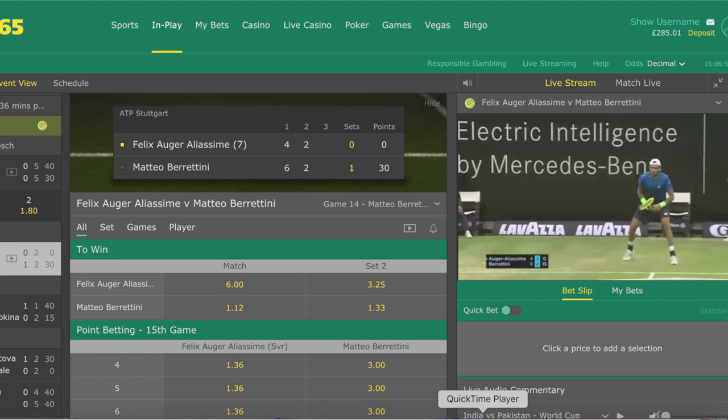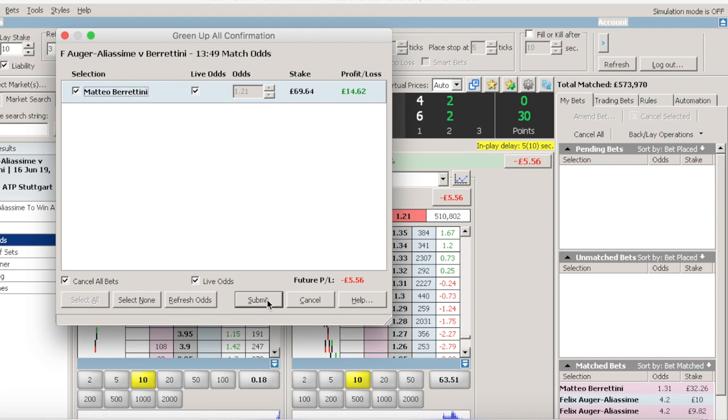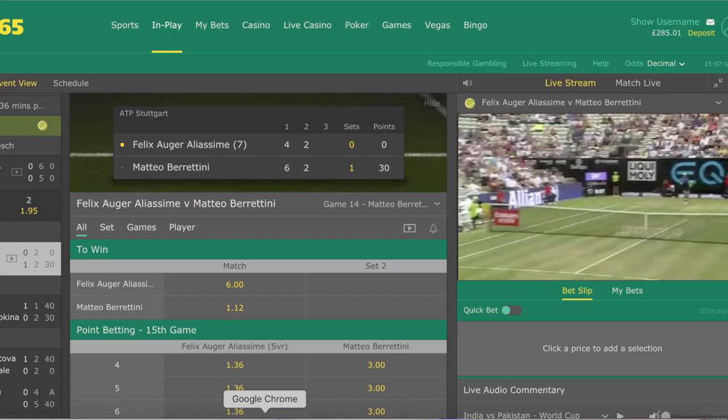So there we have it — Olga Aliassime has gone down love-30, so it's time to hedge out of the trade, to basically just cut our losses. We keep an eye on Berrettini's price, which was 1.22. The trade was entered at 1.31, and that's now got matched at 1.21.